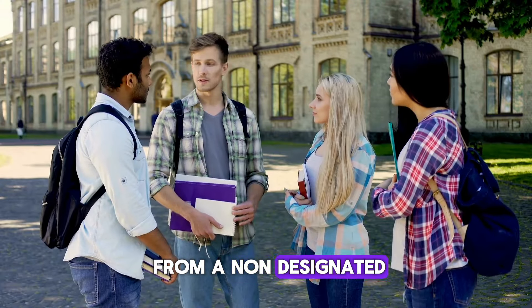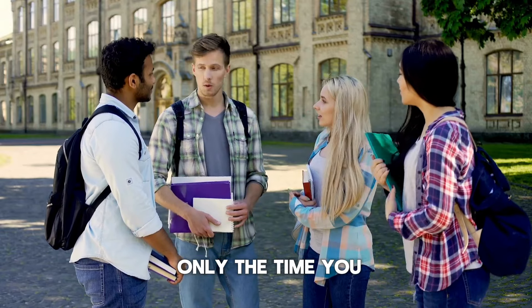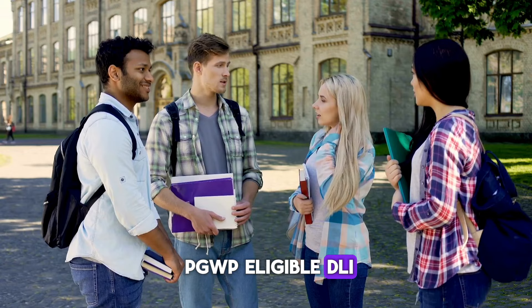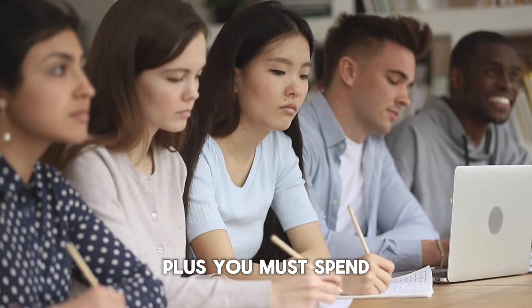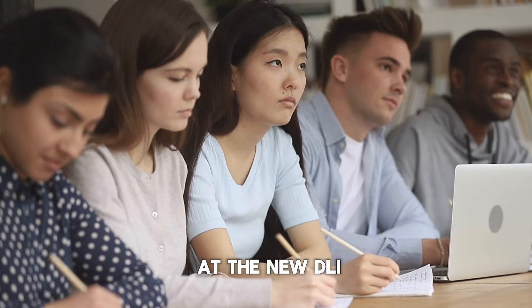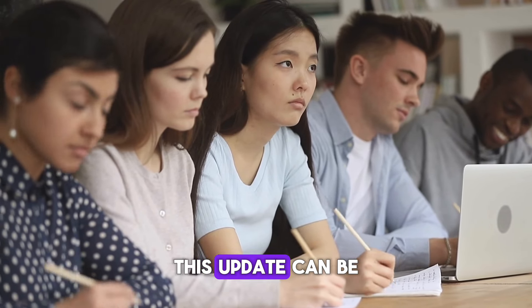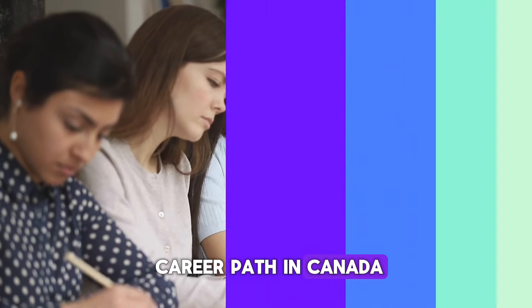And if you've transferred from a non-designated learning institution (DLI) to a DLI, only the time you spent studying at the PGWP-eligible DLI will count towards your work permit eligibility. Plus, you must spend at least 8 months at the new DLI to be eligible for a PGWP. This update can be a game-changer for many students planning their education and career path in Canada.